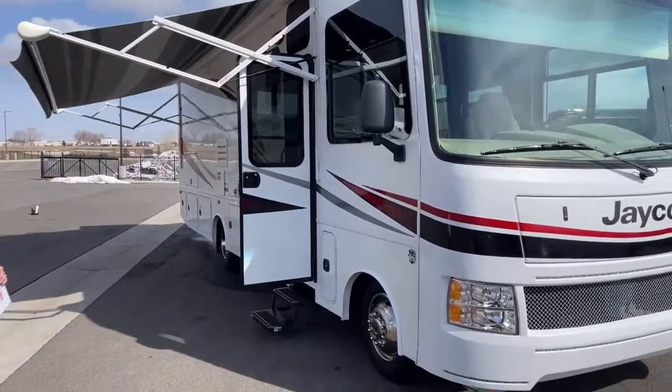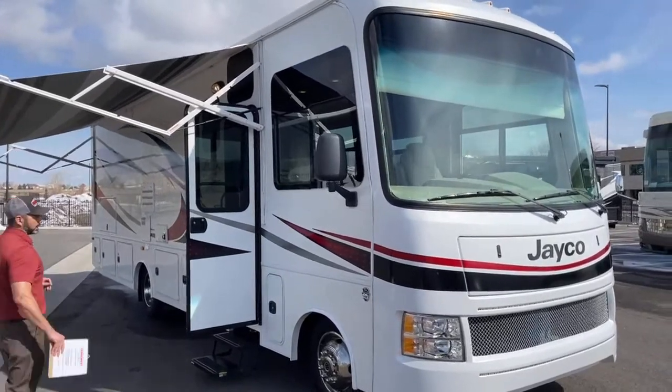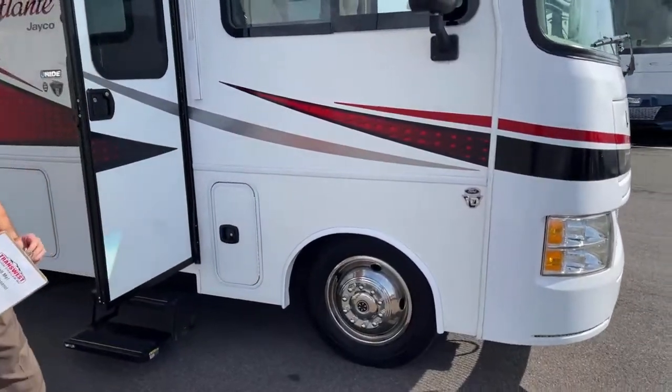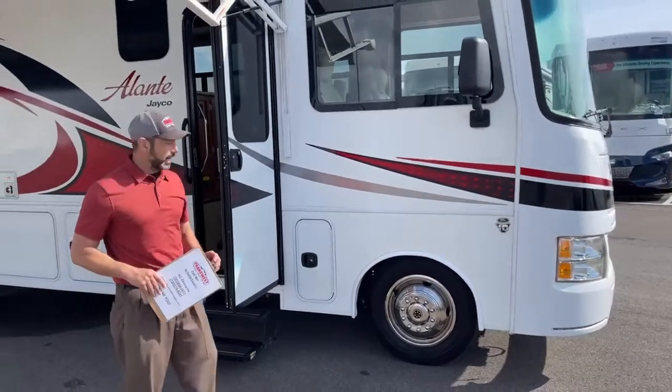This does have a one-piece fiberglass roof, which is also really nice. This is on a Ford chassis with the Triton V10 engine — 320 horsepower and 460 foot-pounds of torque. We've got the 19 and a half inch wheels.